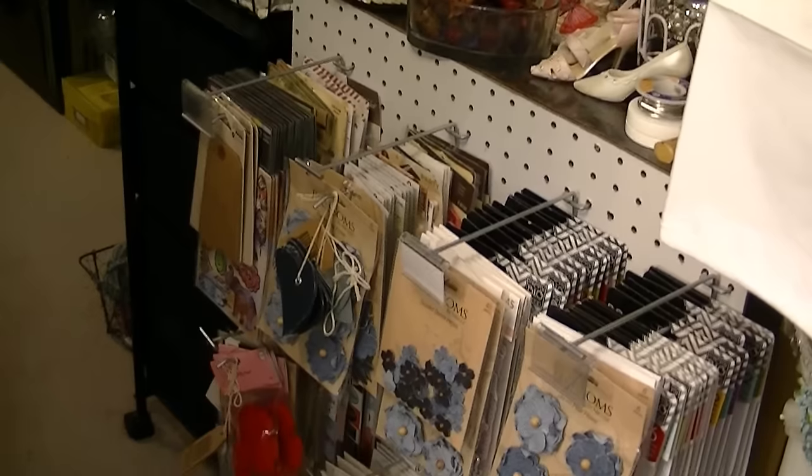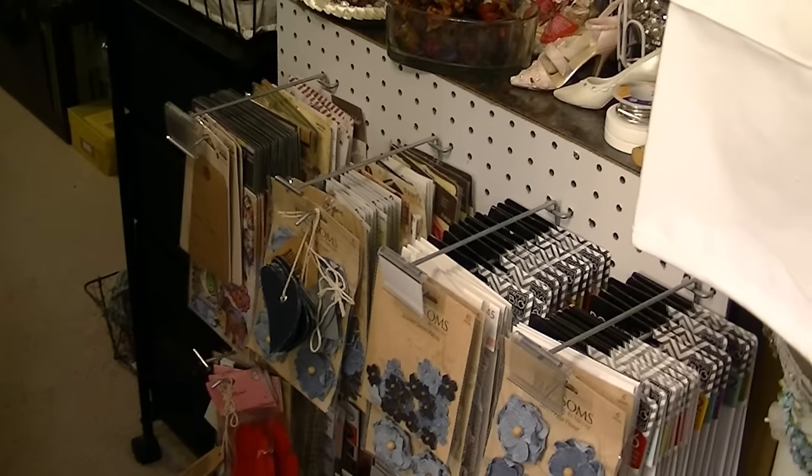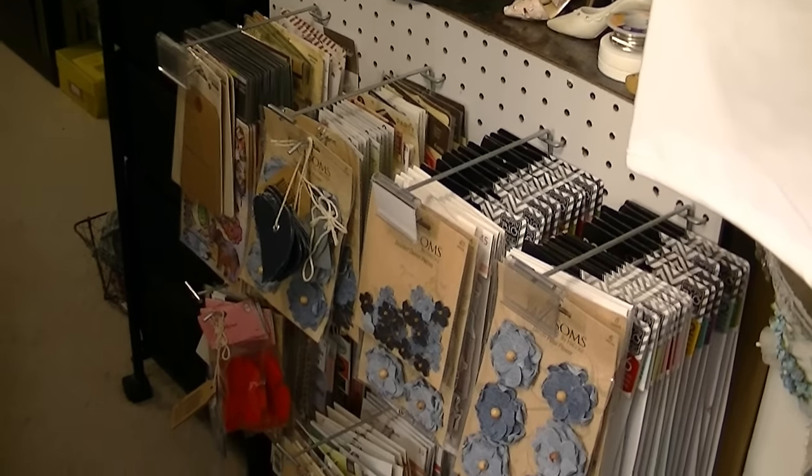Not to mention, once the scrapbooking took off, all of the products that came out — yeah, I almost had to have them.